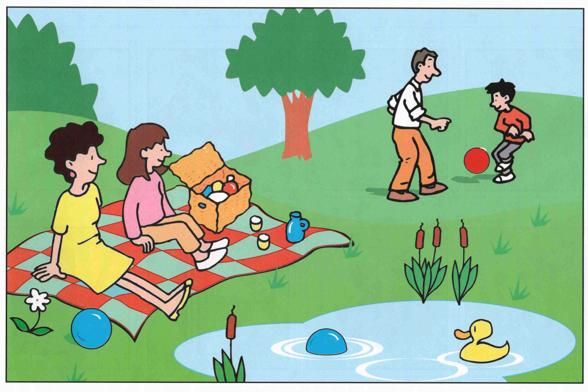In the picture, we can see a boy is playing football with his dad. A girl is sitting on the mat with her mother.